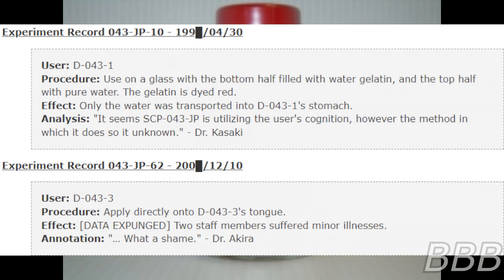Experiment record O43JP10 — 1990 [REDACTED], April 30, D-0431. Procedure: used on a glass with the bottom half filled with water gelatin and the top half with pure water; the gelatin is dyed red. In fact, only the water was transported into D-0431's stomach. It seems SCP-043-JP is utilizing the user's cognition; however, the method in which it does so is unknown.